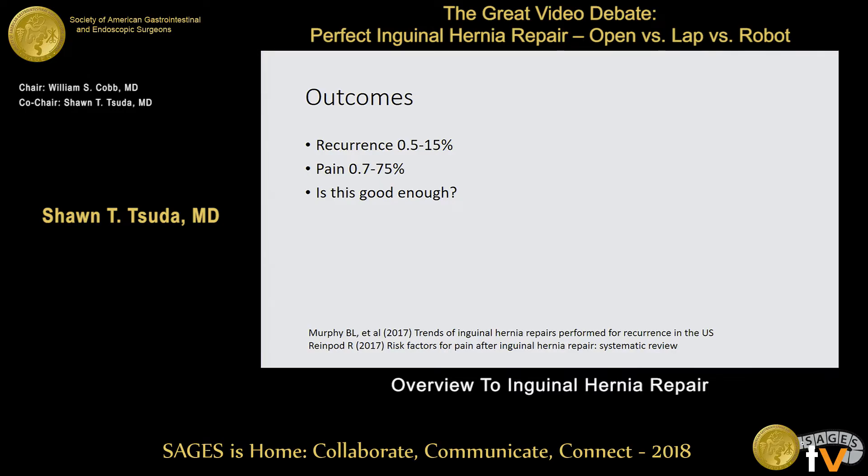What kind of outcomes are we talking about? It's all over the place — recurrence as low as 0.5%, as high as 15% or more. Chronic pain: 0.7%, as high as 75%. Generally speaking, the laparoscopic approaches have shown to have less chronic pain. Mesh is not necessarily associated with more chronic pain. So we'll see what our presenters think about their repairs and whether theirs is good enough.